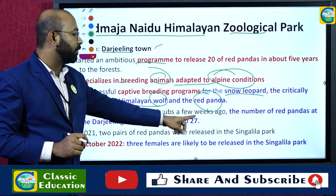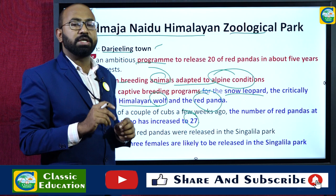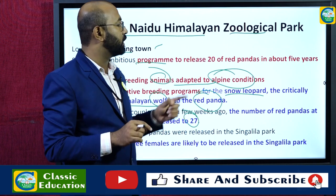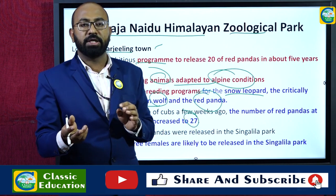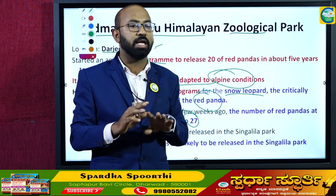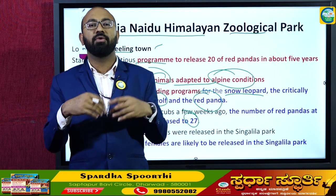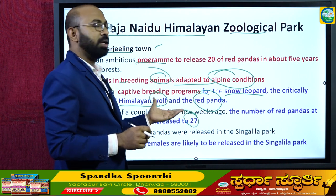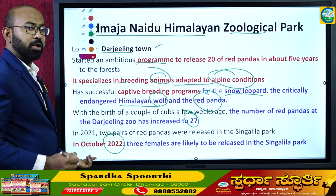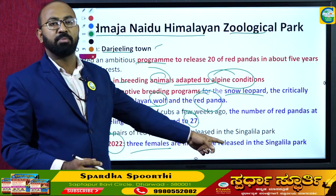With the birth of a couple of cubs a few weeks ago, the number of red pandas at the Darjeeling zoo has increased to 27. Out of these 27, 20 will be released into Singalila National Park within the next five years. In October 2022, they planned to release three female red pandas into Singalila National Park.